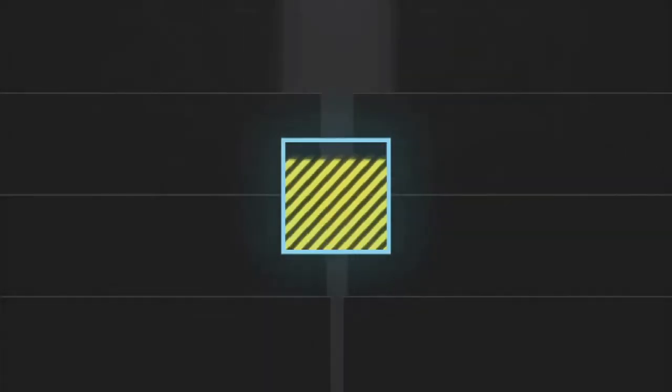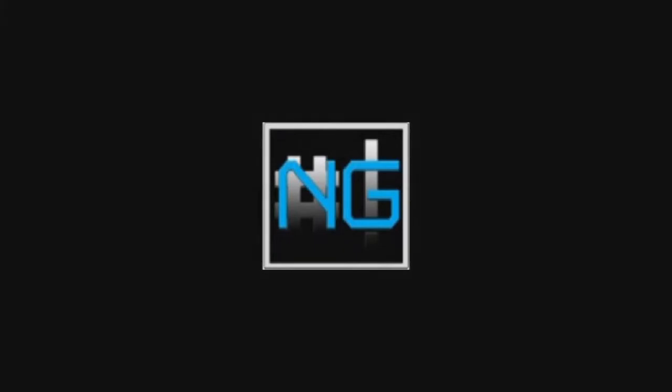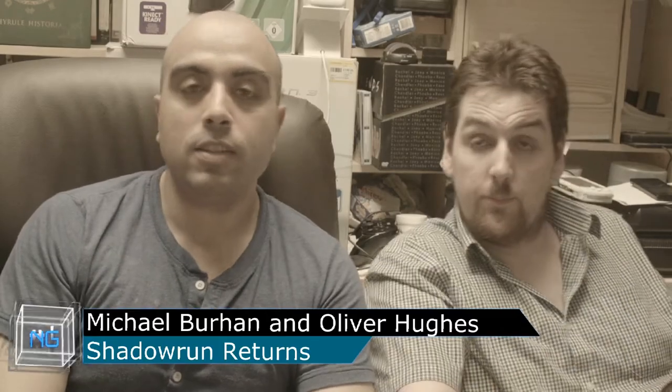And you really must tune in. He's ironic, iconic, maybe bionic. Ladies and gentlemen, introducing the genius. Hello ladies and gents, I'm Michael Burhan and this man is Oliver Hughes. And today we are talking about Shadowrun Returns.